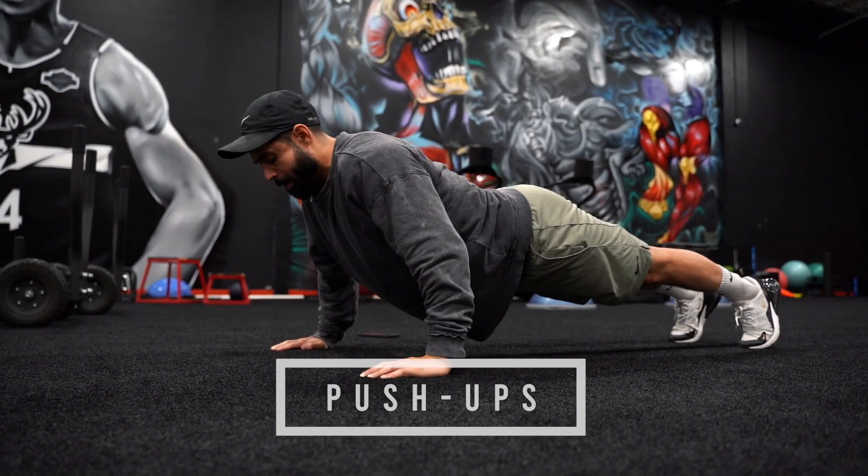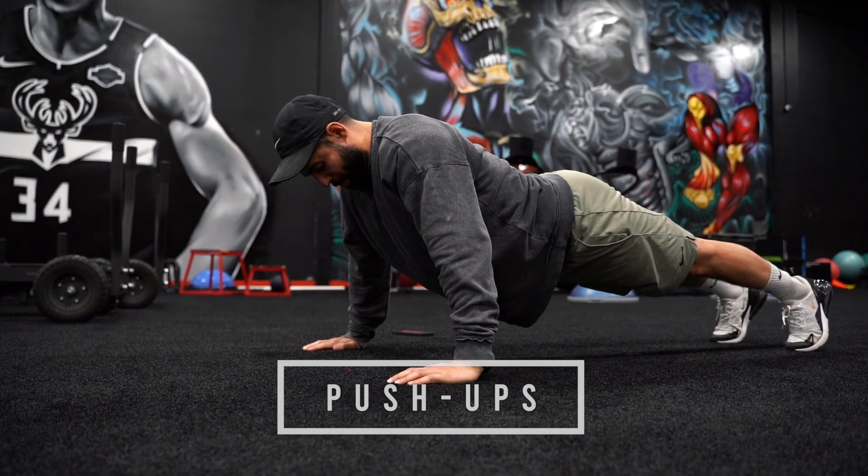Exercise number five is classic push-ups. Whether you're a beginner or advanced, it's always good to throw push-ups into your workout, so make sure you're getting those done.